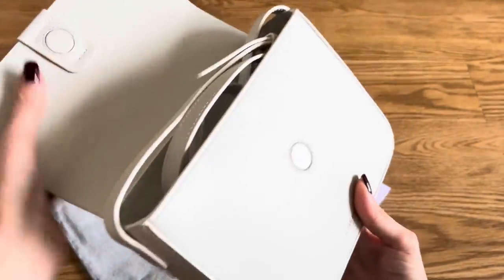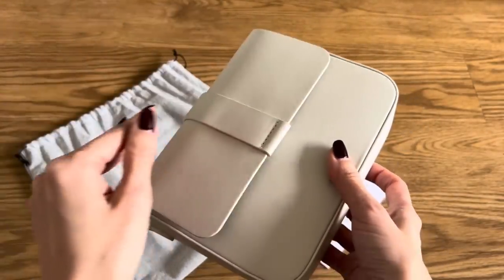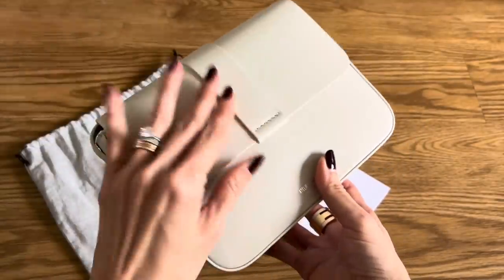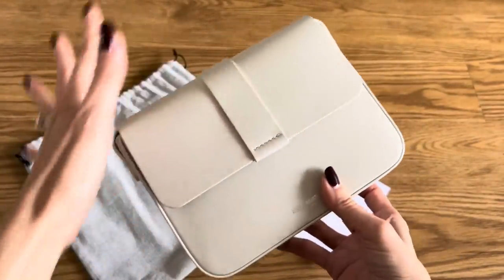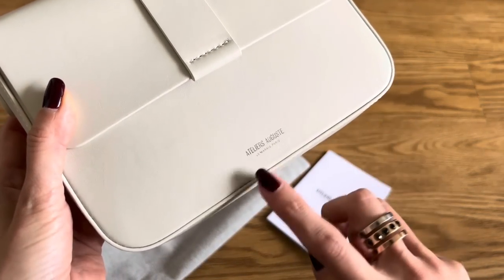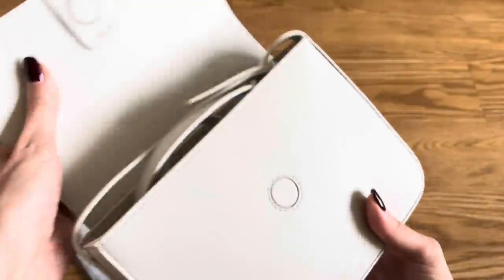I'm going to open this up while I talk. So this is what it looks like — it's a flap bag. It's got a really nice, discreet magnetic closure, quite strong. I love that there's no metal or hardware at all on the exterior of the bag. It just gives it a very chic, simple, understated look. There's a tiny bit of embossing on the front with the brand name, and it says 'Le Marais, Paris.'